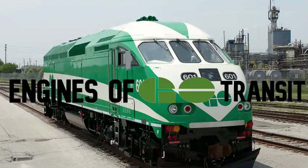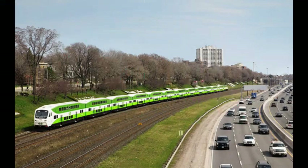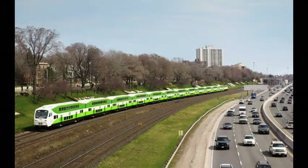In this video, I will be discussing the MPI MP40PH-3C, but before we can do that, we need some historical context on GO Transit. The Government of Ontario Transit, better known as GO Transit, is a commuter railway that operates in and around the GTA, or Greater Toronto Area. The railway was founded in 1967 and is the oldest commuter railway operating in North America.